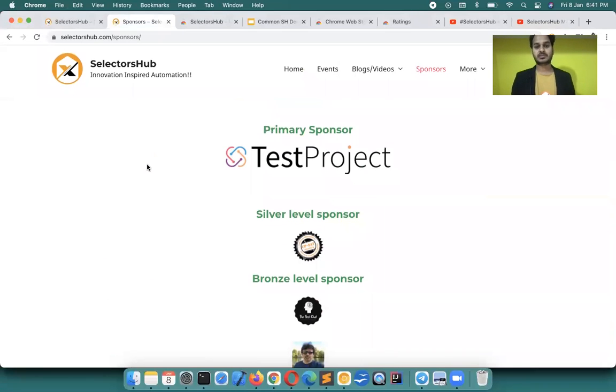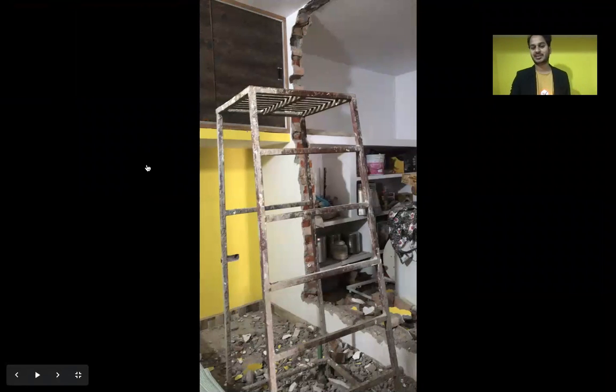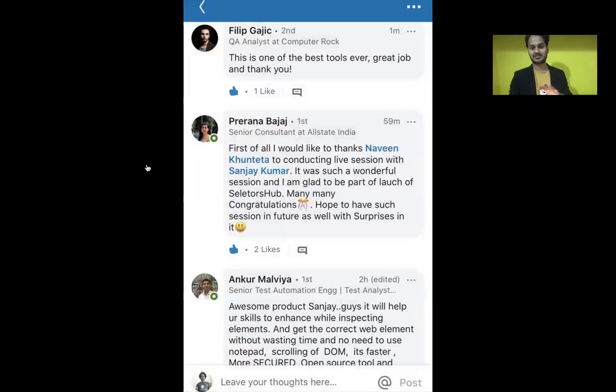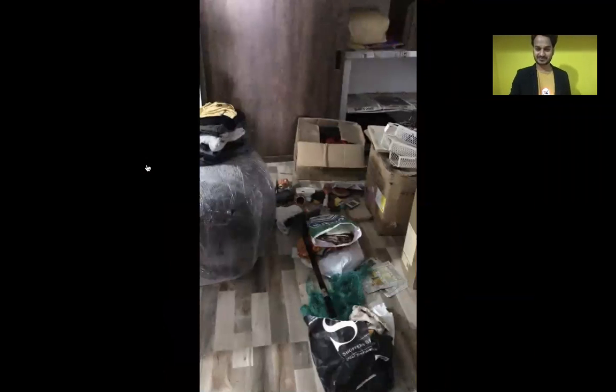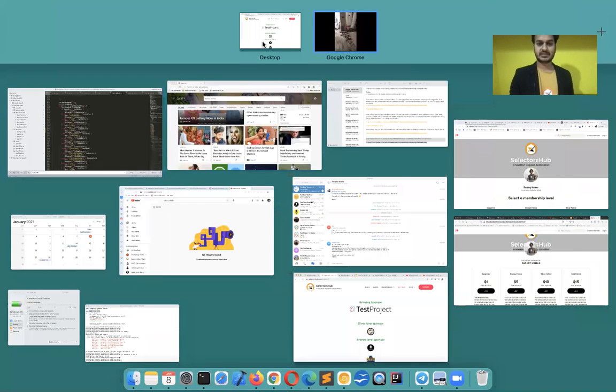While all this was going on, I was working on version 2.0 in the background. I used to work from the place where construction was going on. Things kept moving forward and SelectorsHub really evolved after that. I would sit there and work, attend meetings, and then finally my luggage arrived in Kanpur from Bangalore.